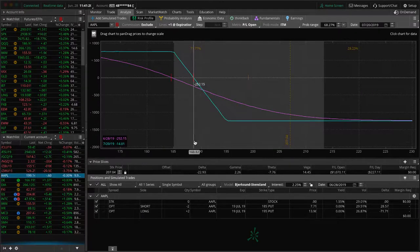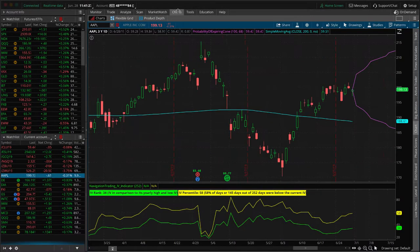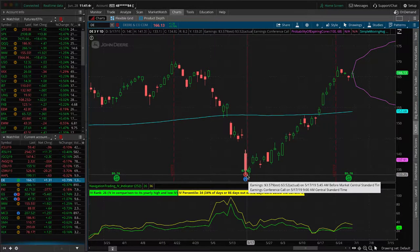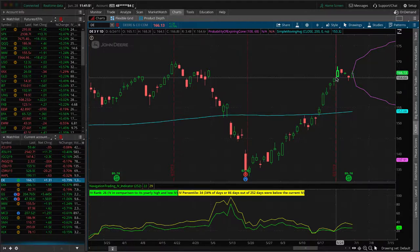Apple — we have this long put vertical we put on for some short delta exposure. Price has been strong; we need some downside to get back into range. Price is just kind of hanging out and consolidating this week, bouncing around. We need a little bit of downside to get back into range. John Deere — this thing has been strong. We had a huge push down, a big drop after earnings, then it rallied. We were looking for a continuation to the downside, but that has not happened — it continues to the upside. We're still holding onto our John Deere vertical spread.